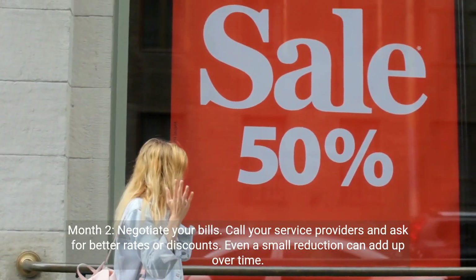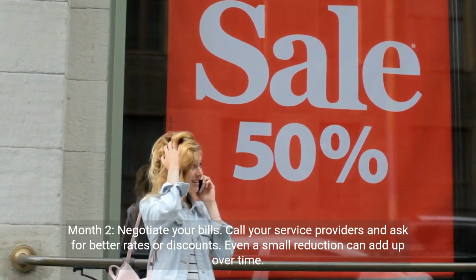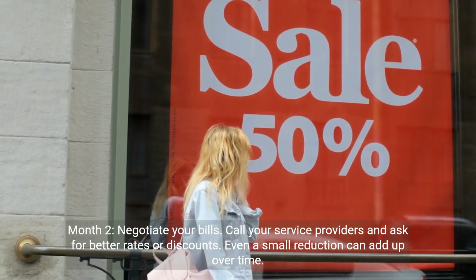Month 2: negotiate your bills. Call your service providers and ask for better rates or discounts. Even a small reduction can add up over time.